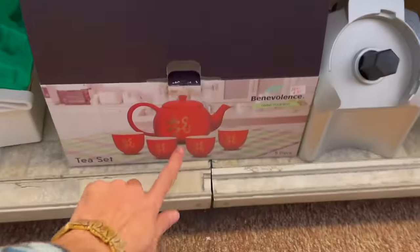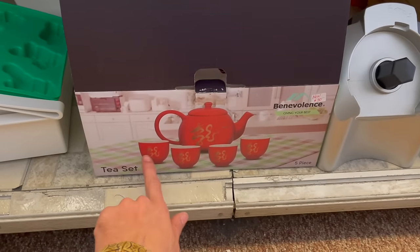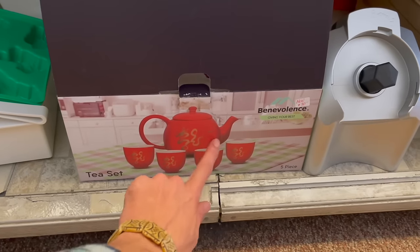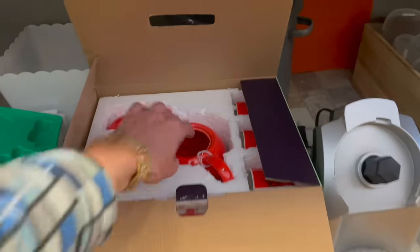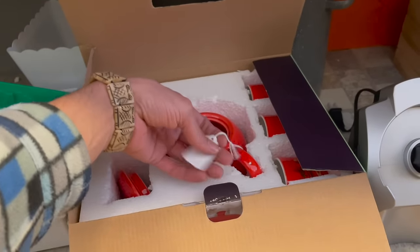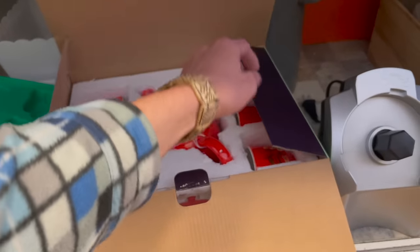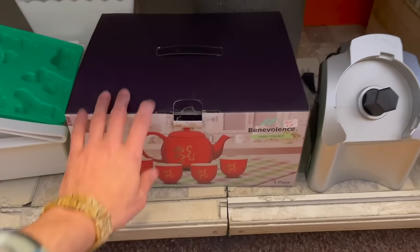Look at the Chinese — or Asian. I think that's actually Japanese. The dragon. No, that's Chinese. $15. I like the red — I think I'm attracted to the red and the character.